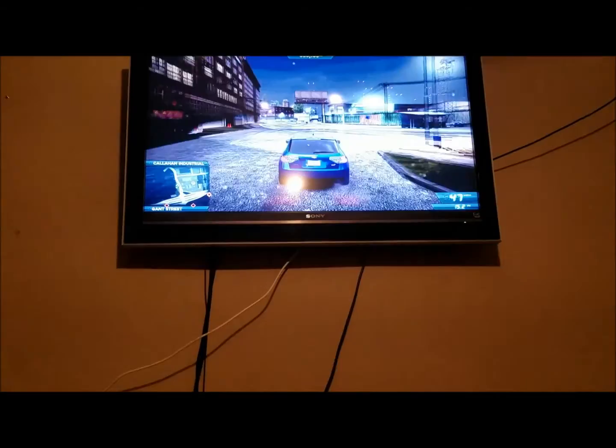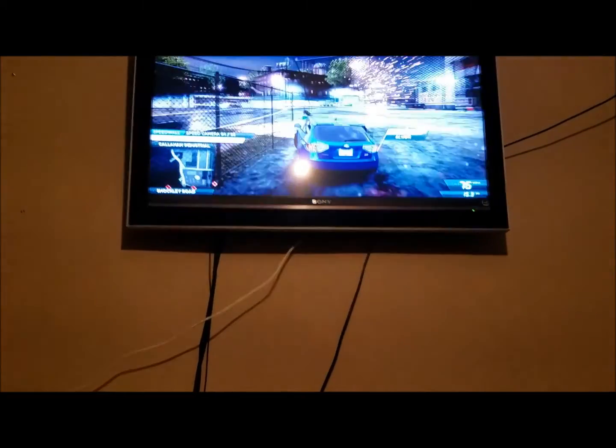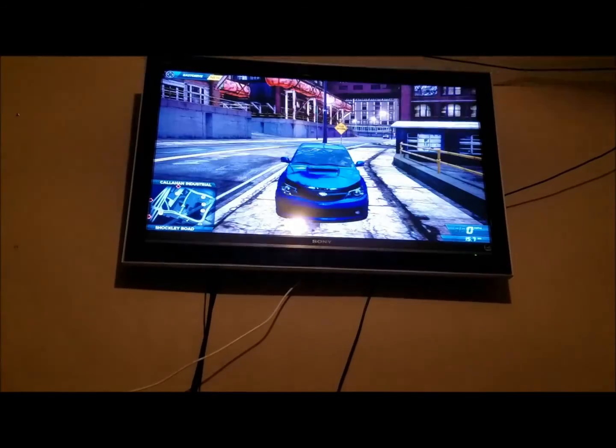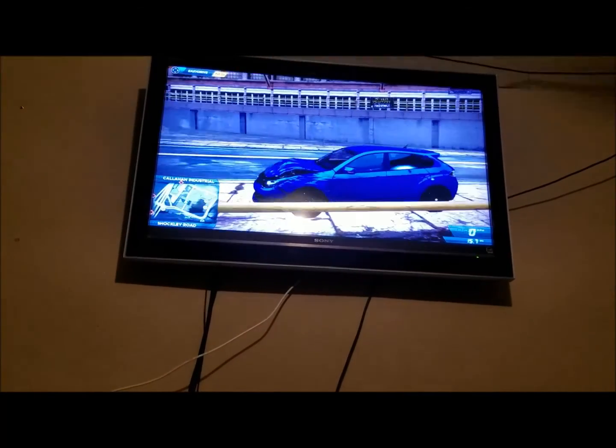So what do you do when you have nine hours of Spanish homework due? Naturally, you don't do any of it and you play Most Wanted. Racers be like, that's just a nice performance mod — lets more air into the engine.